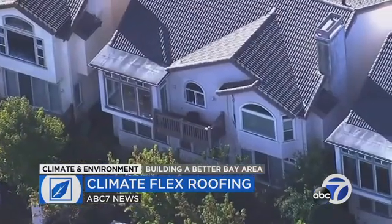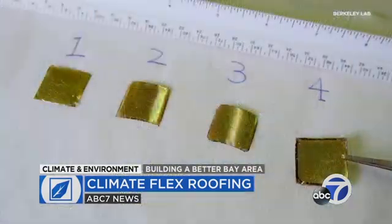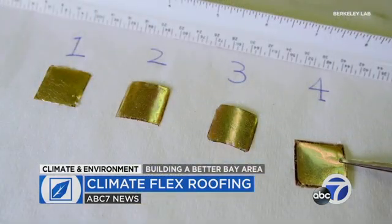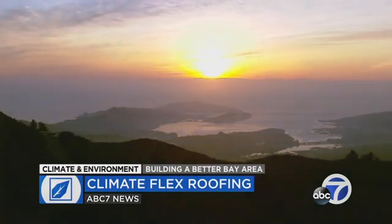The team now hopes the technology can be developed into a commercial smart roof coating, perhaps having a significant impact on both cooling urban heat islands and combating climate change. Spencer Christian, ABC7 News.